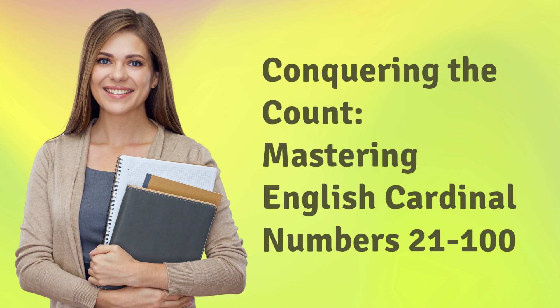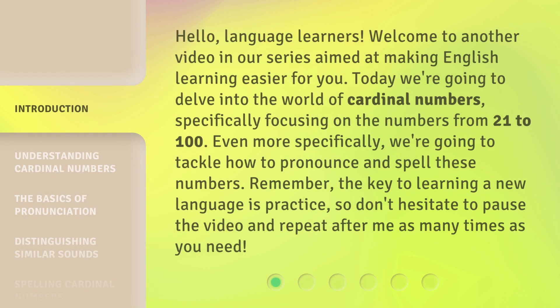Conquering the Count: Mastering English Cardinal Numbers 21 to 100. Hello, language learners. Welcome to another video in our series aimed at making English learning easier for you. Today, we're going to delve into the world of cardinal numbers, specifically focusing on the numbers from 21 to 100.